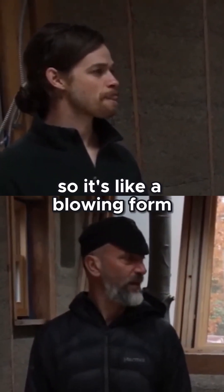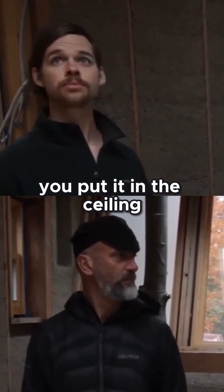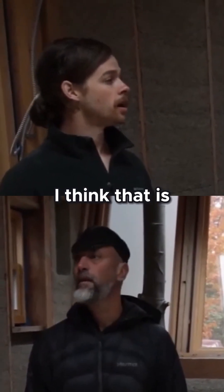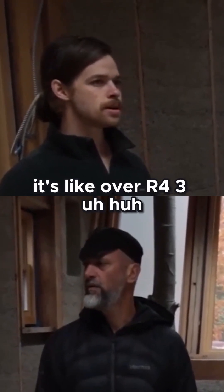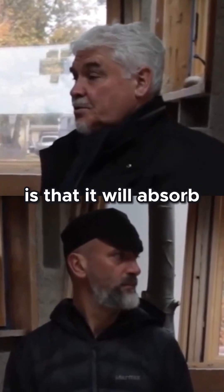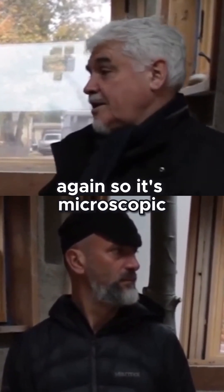So it's all loose, like a blow-in form, and you put it in the ceiling? I put that in the ceiling and also the floor. What sort of R value are you getting up there? I think it's like R4. Because it's pretty good. And the thing about wool is that it will absorb 50% of its own weight in moisture and still breathe it out again.